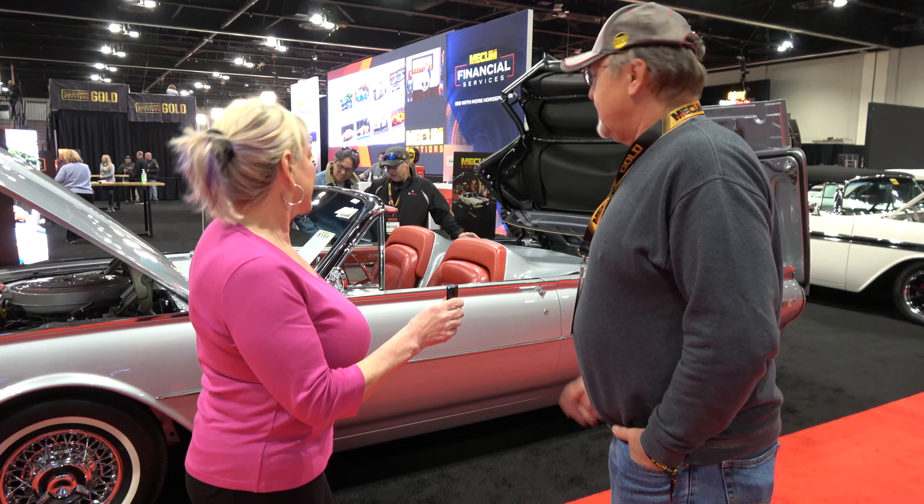It's actually got about 10 miles on it since we finished the restoration, so it's had a lot of trailer time. We haven't had time to drive it, though it is road-worthy — we have driven it around the block a few times. Right now we're concentrating on keeping it in as pristine a condition as we can for the next owner. When this one sells, I'll start another project, and maybe we'll have another car here next year at Mecham.